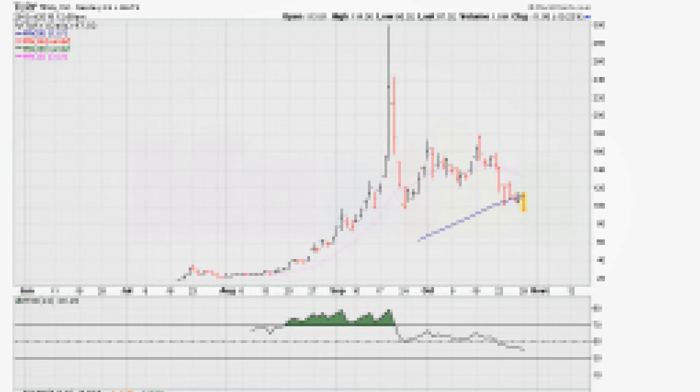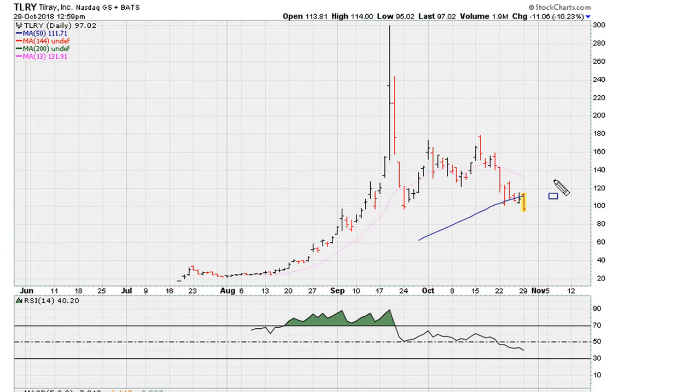Eric Moth with Motha.com. Let's take a look at TLRY, one of the leadership stocks as of August and September of 2018. Here, I want to show you where we had pegged it for a short idea for subscribers. And you can see here, there was a previous support line based on this entry.